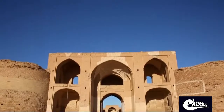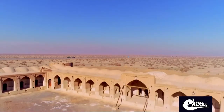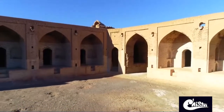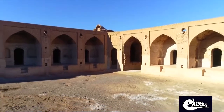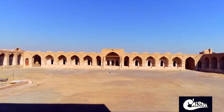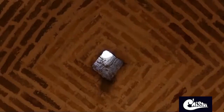The word Deir in Middle Persian language means a dome which is built for the purpose of prayer, and this structure was called Deir Gachin because it had a dome made of plaster. Deir Gachin caravanserai was restored in the Seljuk, Safavid, and Qajar eras. The materials used in Deir Gachin are brick, lime, adobe, and plaster.